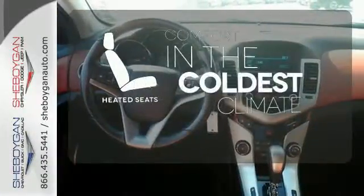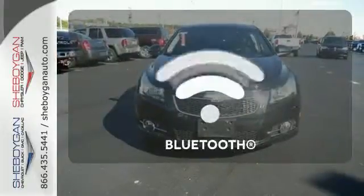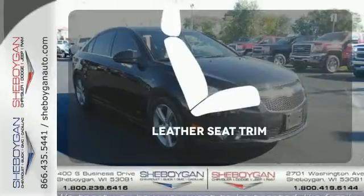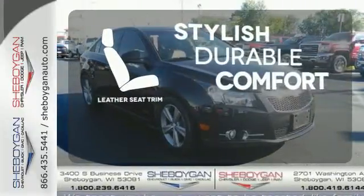The heated seats keep you comfortable no matter how cold it is. Keep your hands on the wheel and eyes on the road with Bluetooth. The leather seat trim offers style and durability.